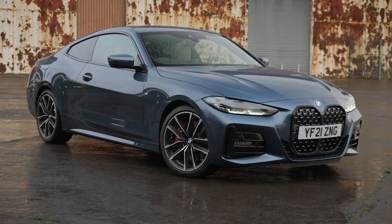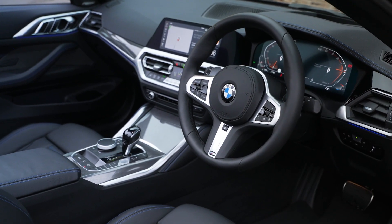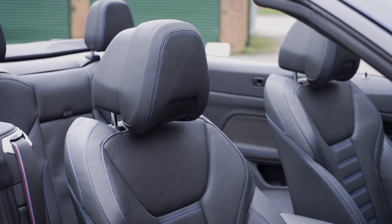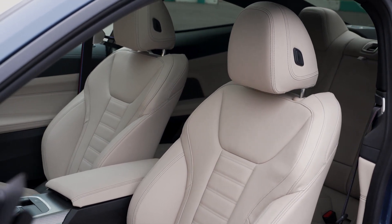But the 4 Series isn't only brilliant to drive, it's really nice inside as well. The interior looks smart with loads of upmarket materials and leather seats as standard. And there are plenty of ways to tailor the interior to your taste, with different colour leathers and a variety of interior trim choices.